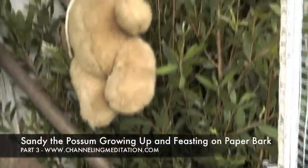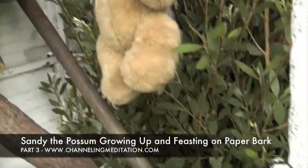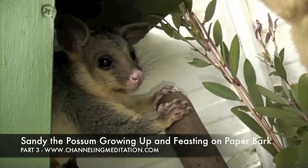I just want to show everyone that I've placed these branches in here, so it's made it really awesome for her. And what's a nice surprise is she's actually come out to eat them. How cute is she? She is so content.